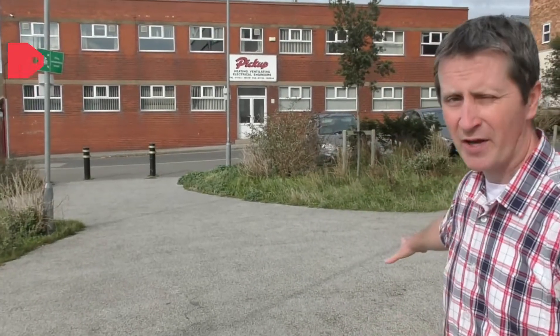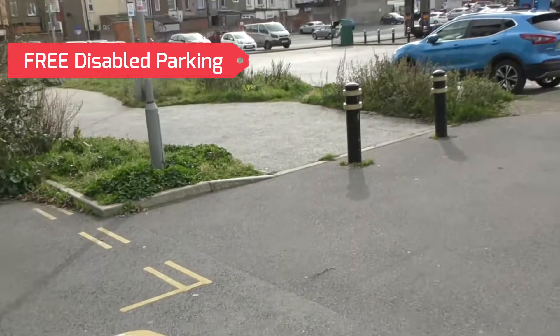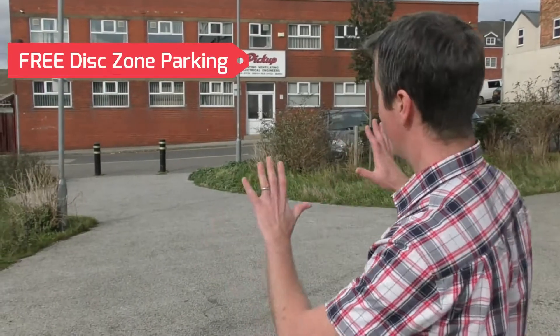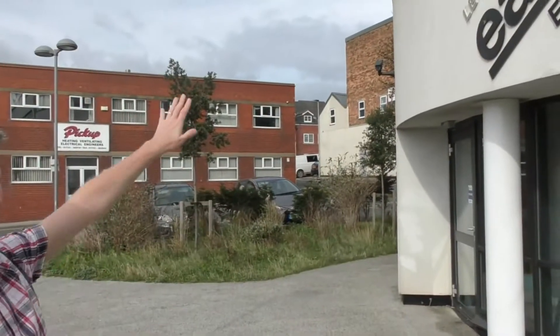Just to this side of the street there is free disabled parking, which is really easy to get to — you just come along the front and it's all very level. There's other free parking in the disc zones all around this building.